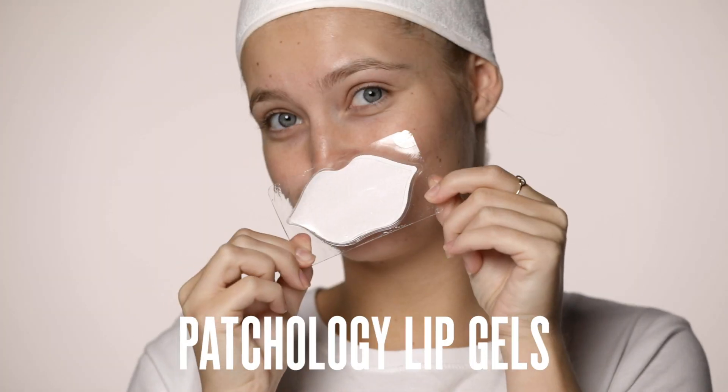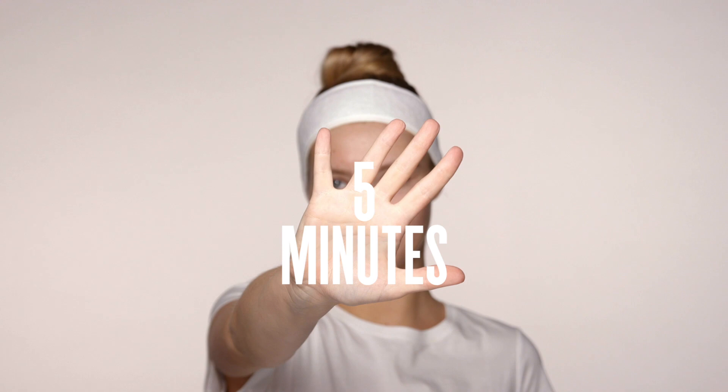Next I'm going to show you the Patchology Lip Gels. These are really moisturising, perfect for chapped lips and great to put on before a long wear lipstick. My lips feel really moisturised and it will also plump out any fine lines as well.